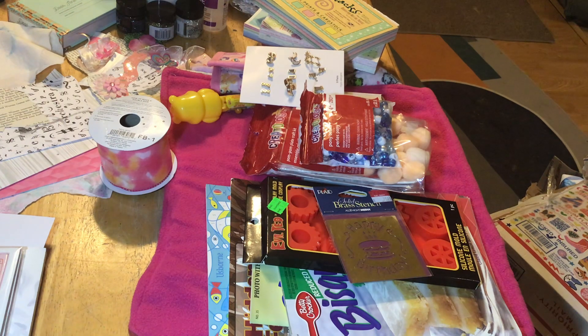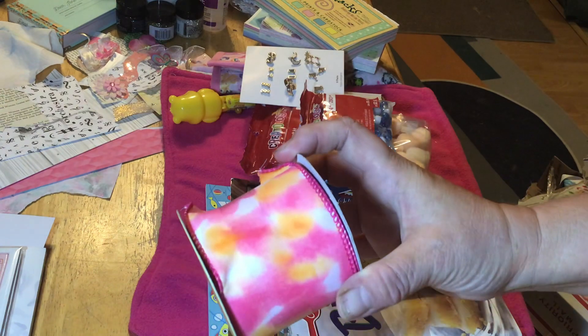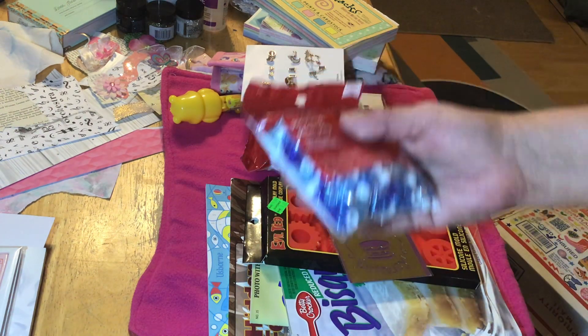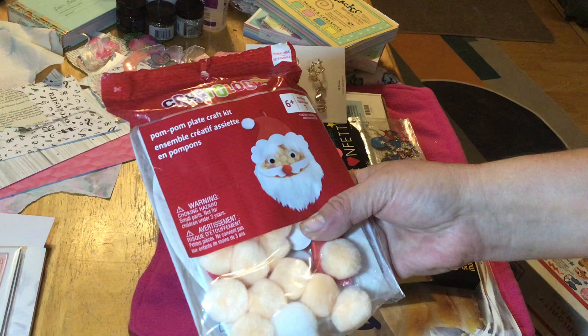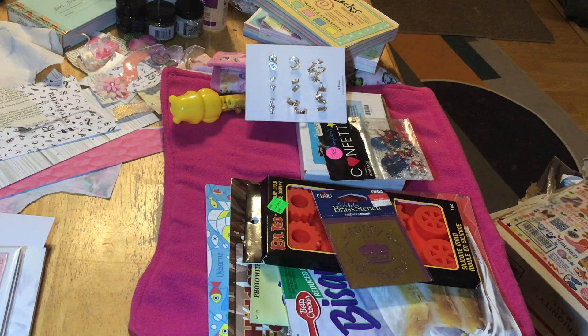Let me show you some of the crafty items I received. I'm sure you can find me this ribbon — it's a pretty cool-looking colored ribbon. I got some pony beads. Then these pom-poms — she didn't get me the kit, she got it for the pom-poms because she thought the colors were unusual, so I got that.